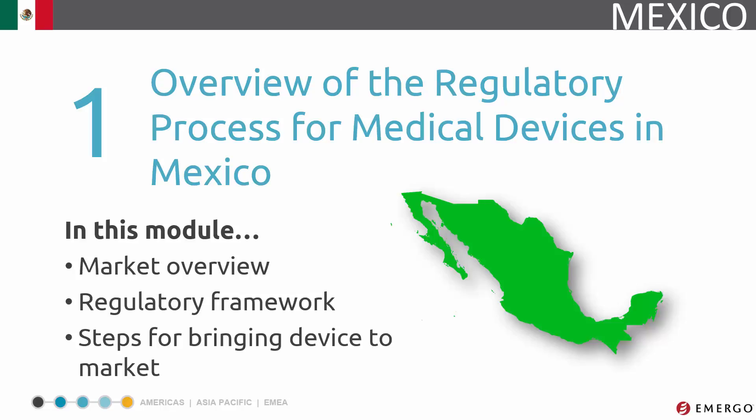Hello, and thanks for joining us to learn a little more about the medical device regulatory process in Mexico. Over the next few modules, we'll take a look at key aspects involved in bringing your medical device to market in Mexico.